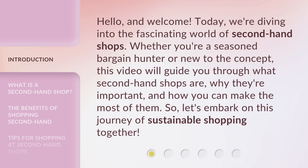Whether you're a seasoned bargain hunter or new to the concept, this video will guide you through what secondhand shops are, why they're important, and how you can make the most of them. So, let's embark on this journey of sustainable shopping together.